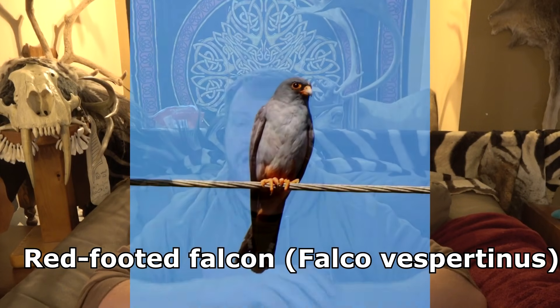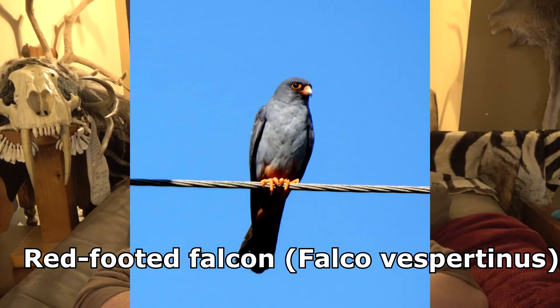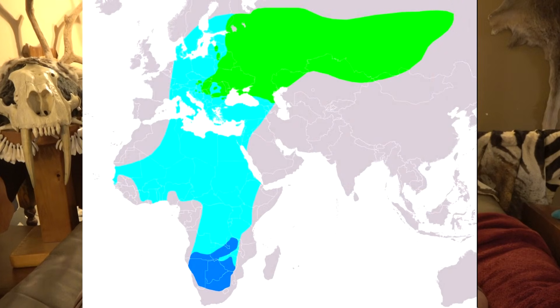I hope you enjoy this short video talking about the Amur falcon and the red-footed falcon. The red-footed falcon is one of these extreme migrants. They live in Southeast Asia, and then they migrate throughout all of Africa.